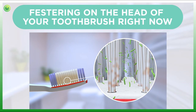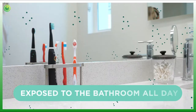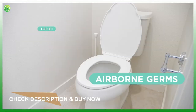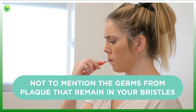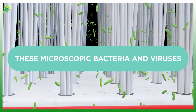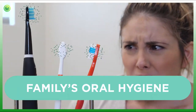Scientists say that up to 100 million germs could be festering on the head of your toothbrush right now. Exposed in a bathroom all day, your toothbrush collects airborne germs from your toilet, sink, even other toothbrushes — not to mention the germs from plaque that remain in your bristles after you brush. These microscopic bacteria and viruses multiply on your toothbrush between every use.